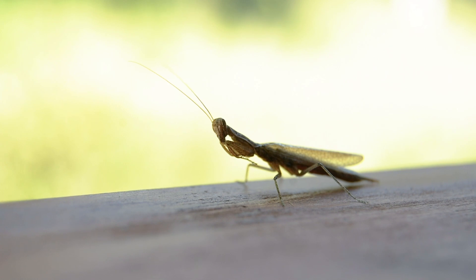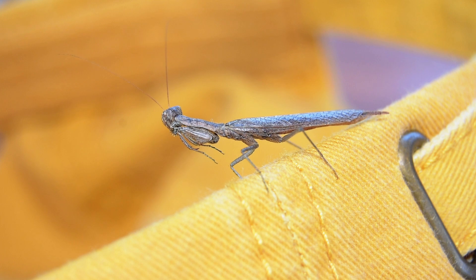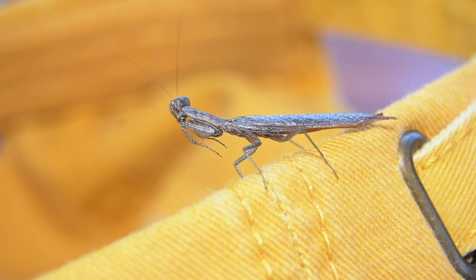The name 'praying mantis' actually comes from the fact that it looks like these insects are praying — physically praying. Speaking of prayer, they have a large variety in what they feed on.